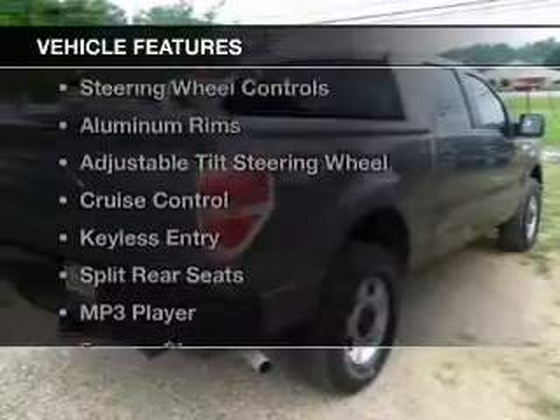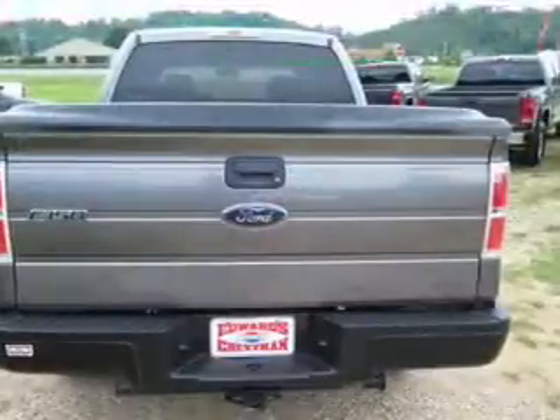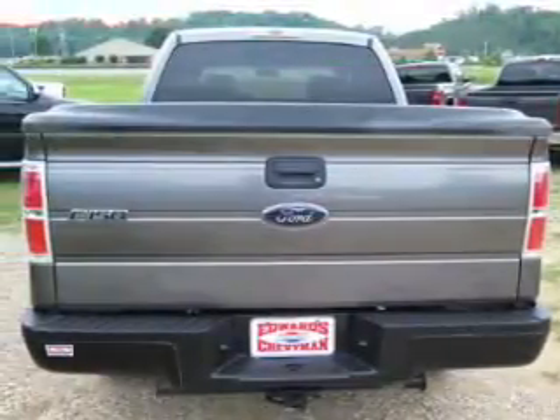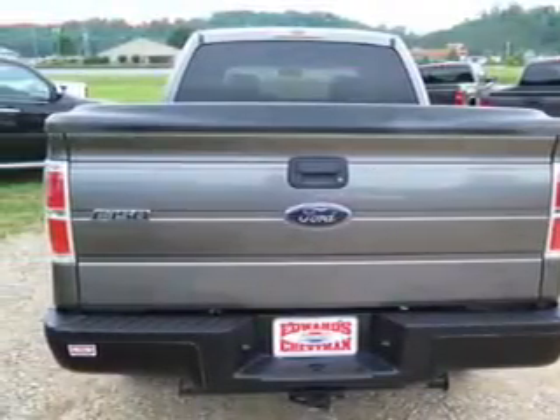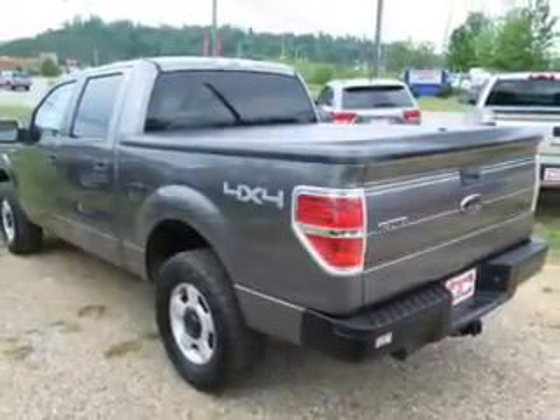The features include digital audio input, steering wheel controls, aluminum rims, an adjustable tilt steering wheel, cruise control, keyless entry, split rear seats, an MP3 player, and privacy glass.